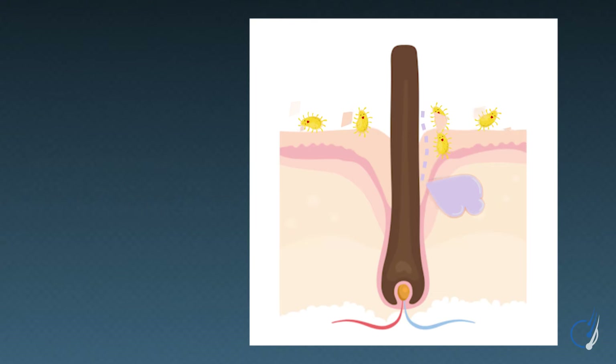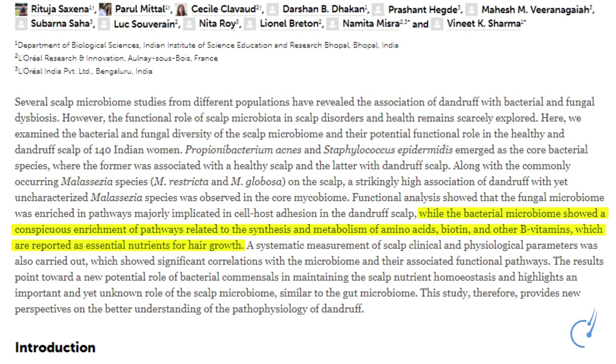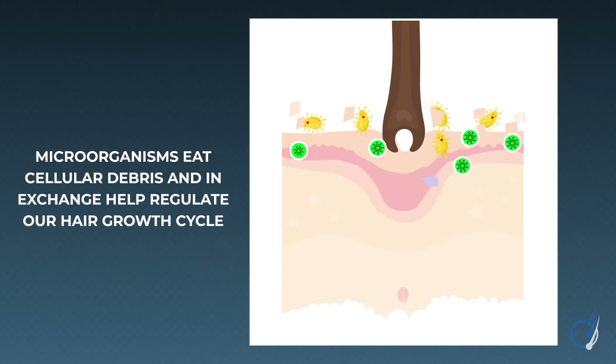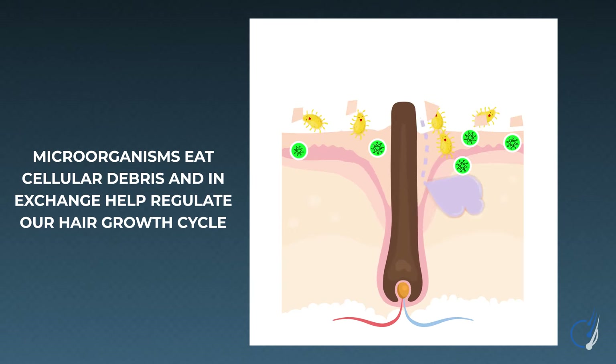In exchange, these bacteria on our scalp produce enzymes and help regulate pathways involving the metabolism of certain proteins and even nutrients related to the hair growth cycle — think certain B vitamins like biotin. In these cases, microorganisms are actually commensal, or good. They're happy eating our cellular debris, and we're happy with them on our scalp because they're improving the condition of our health and our hair.